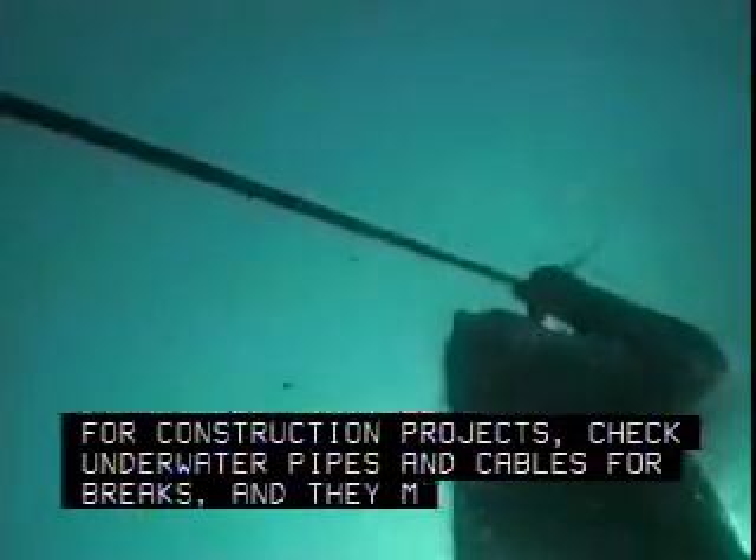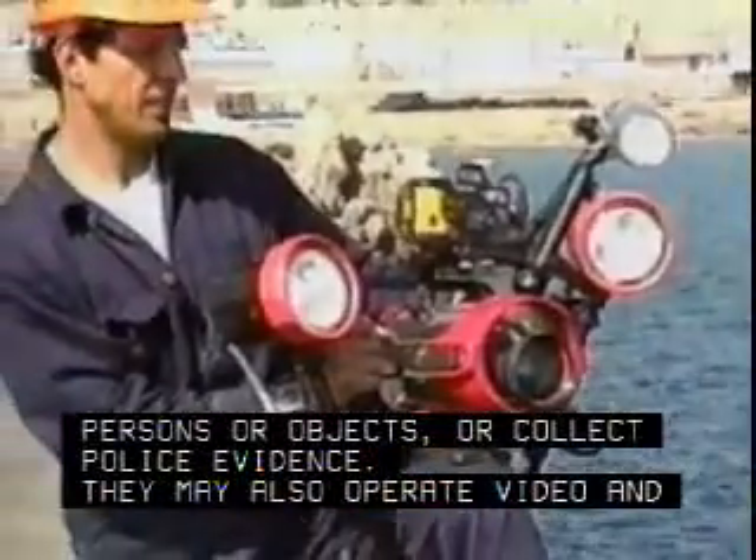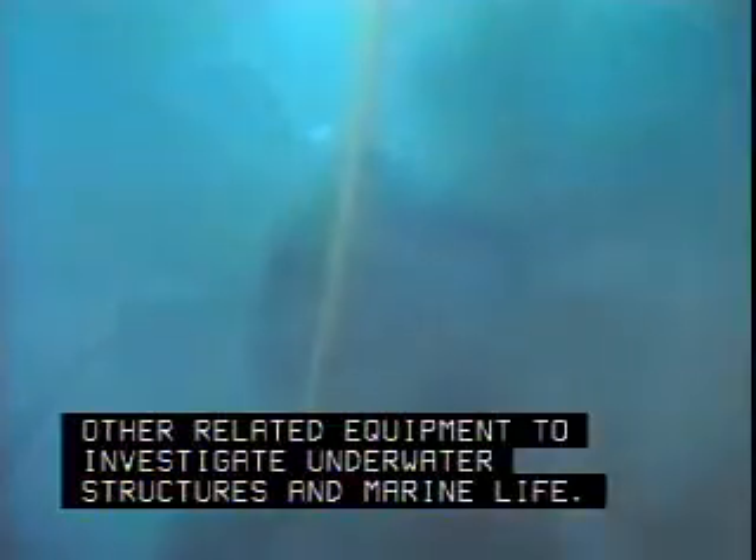They check underwater pipes and cables for breaks, and they maintain underwater machinery such as pumps. They may search for missing persons or objects or collect police evidence. They may also operate video and other related equipment to investigate underwater structures and marine life.